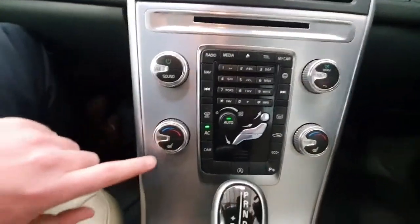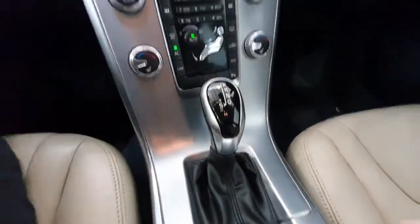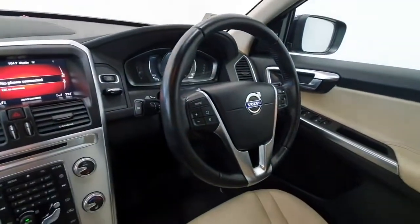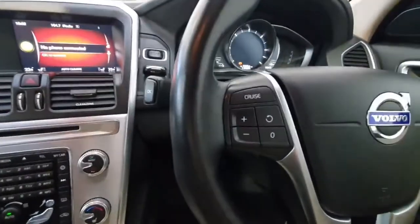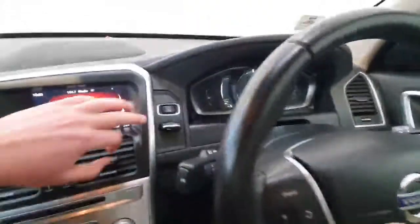It does have dual zone air conditioning and heated front seats. This is an automatic model so really nice to drive. On the steering wheel there's a multi-function steering wheel, so cruise control and speed limit are mounted here, and all your phone and radio controls are mounted over here. It is push button start.